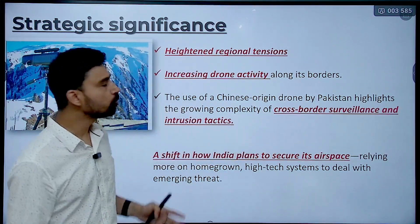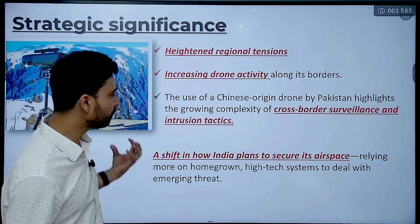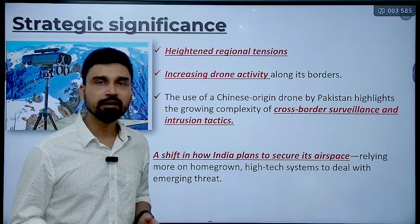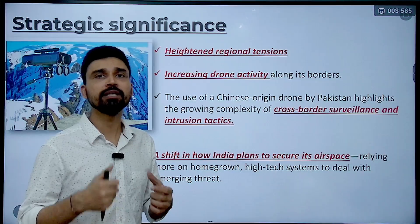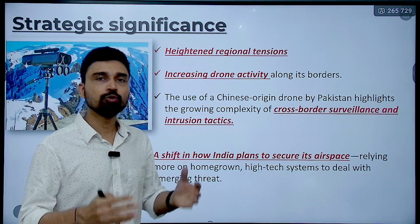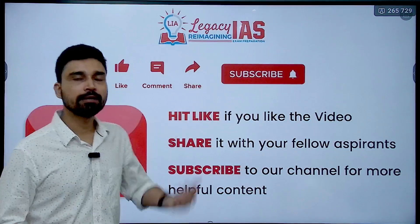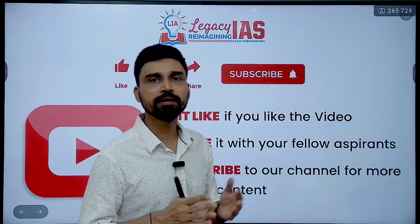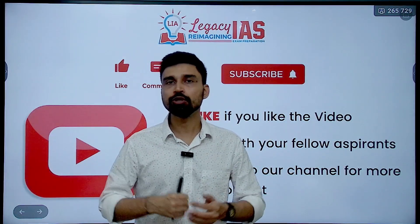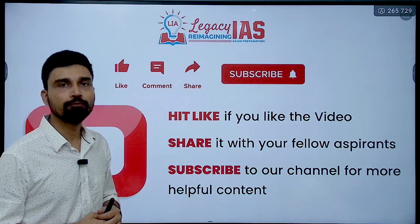Cross-border surveillance and intrusion tactics are no longer conventional in nature; they have become next-generation through the use of such technology. A clear shift in how India plans to secure its airspace is visible from the extra emphasis being given to DRDO to develop such weapon systems — and not only develop them, but develop them using indigenous technology so that India becomes self-sufficient in the development and use of high-tech systems to deal with emerging threats. This is the significance of high-powered laser weapon systems in tackling drone threats and future aerial threats as well.